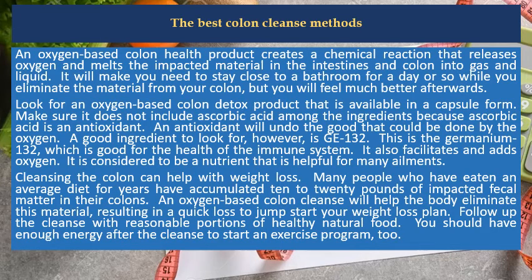Look for an oxygen-based colon detox product that is available in capsule form. Make sure it does not include ascorbic acid among the ingredients, because ascorbic acid is an antioxidant. An antioxidant will undo the good that could be done by the oxygen. A good ingredient to look for, however, is GE-132.